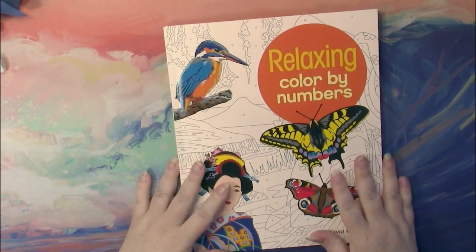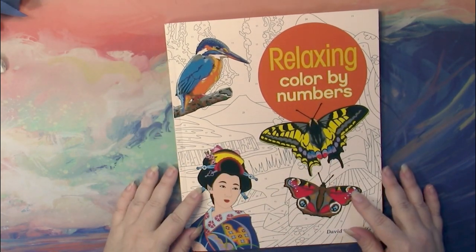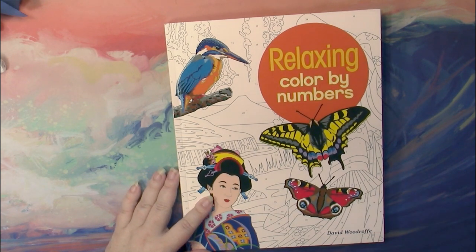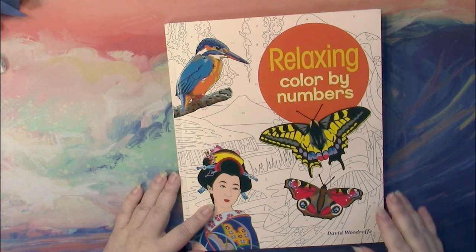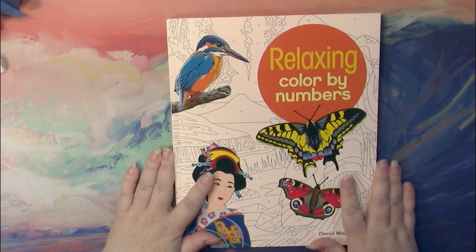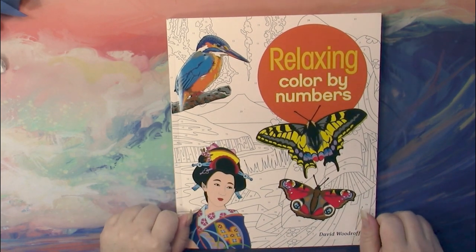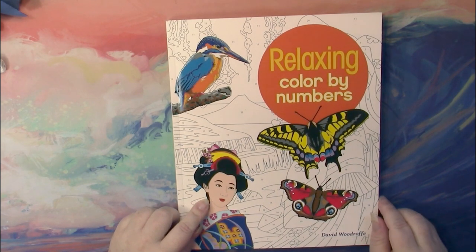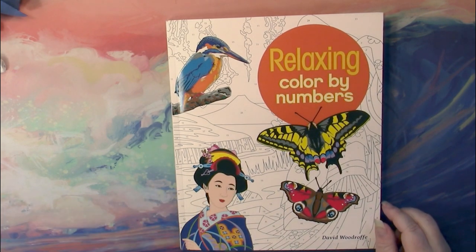I hope that flip-through will help you know whether this is a book that you don't have, or if it's a book that you have most or some of the pictures of in a different form. I hope it was of some help to you. Thank you for stopping by. This was Relaxing Color by Numbers by David Woodruff. Thank you.